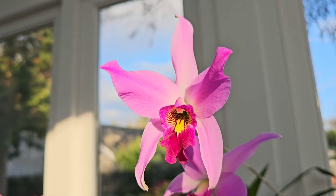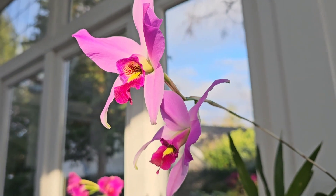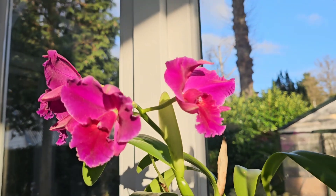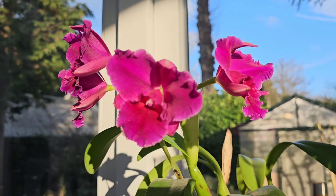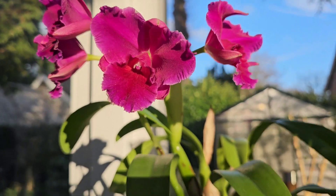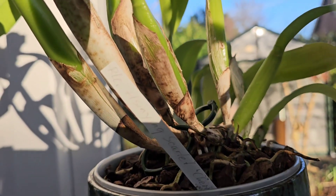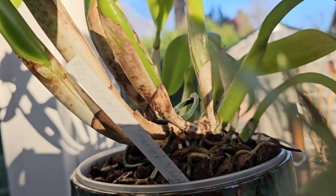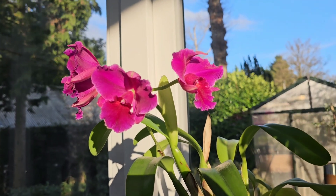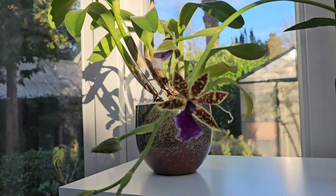This one here is still going after quite some weeks — this is the Singing Scarlet Cherry. There's the name of the nursery, I guess. Yeah, that one's still going.